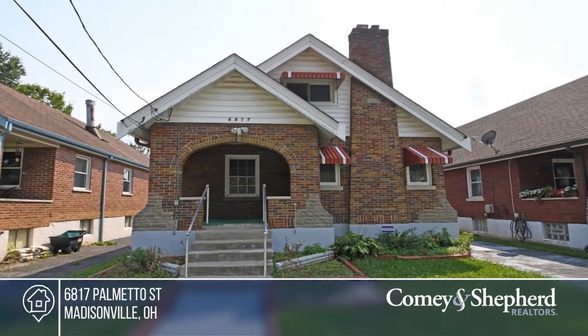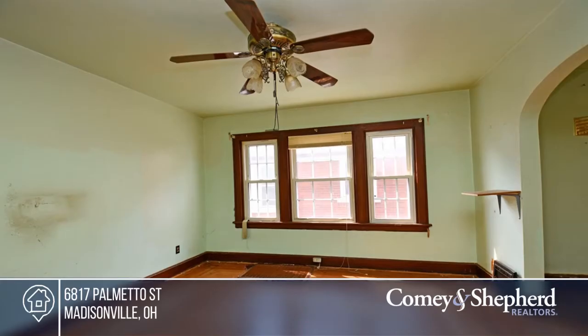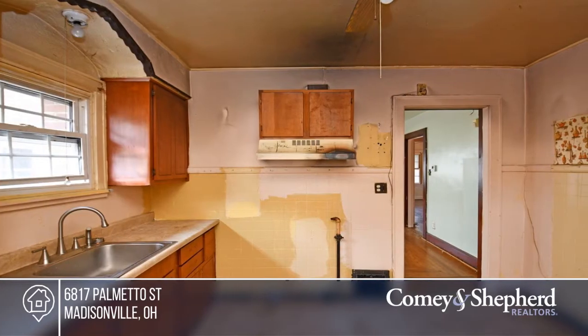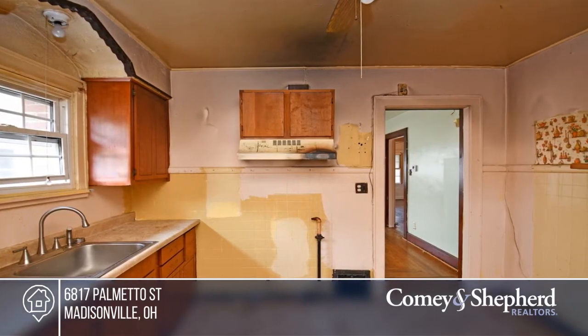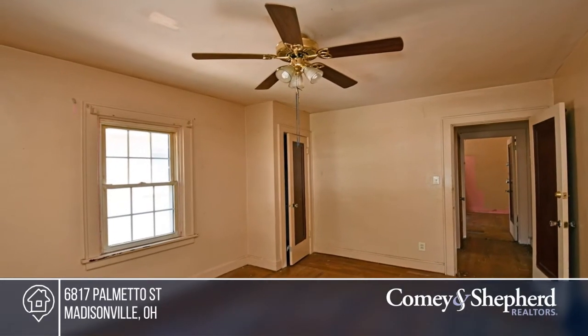Bring your imagination and create instant equity. This adorable house in Madison Village just needs finishing touches to make it your dream home. It has great bones with gorgeous wood floors. The large area on the second floor could be a master suite. The generously sized basement has so much potential.